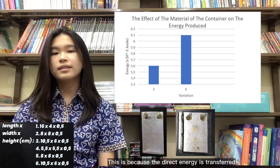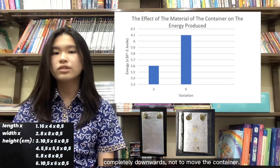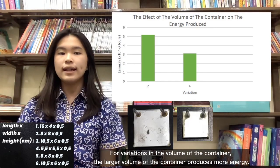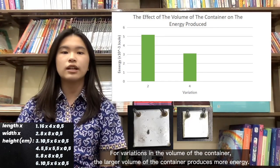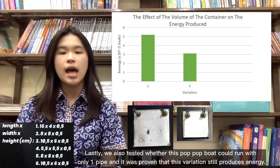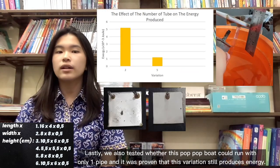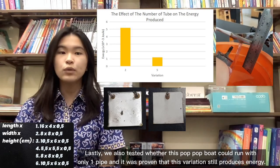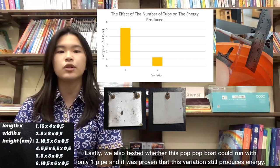This is because the energy is transferred completely downwards rather than being used to move the container. For variation in the volume of the container, the larger volume of the container produces more energy. Lastly, we also tested whether the pop-up boat could run with only one pipe, and it was proven that this variation still produces energy.